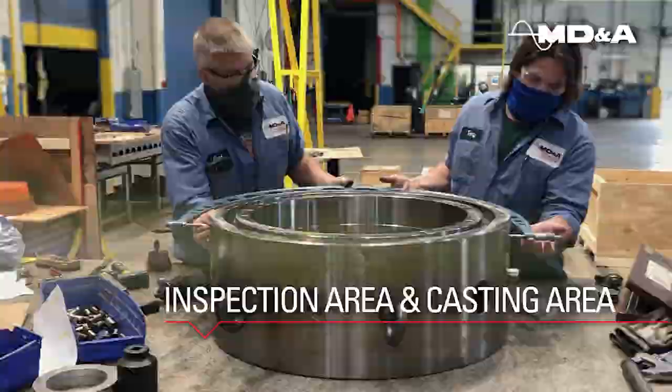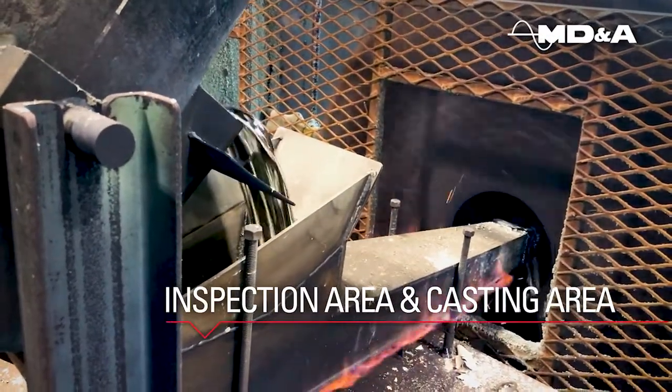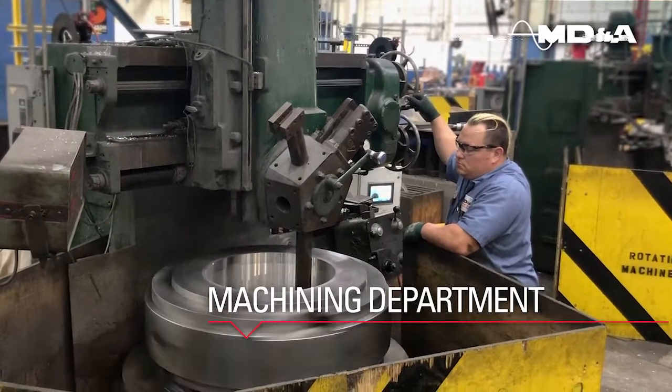The next stop is the casting department where Virgin Babbitt is centrifugally cast. Here in our main bay is where we perform all the machining of your components.